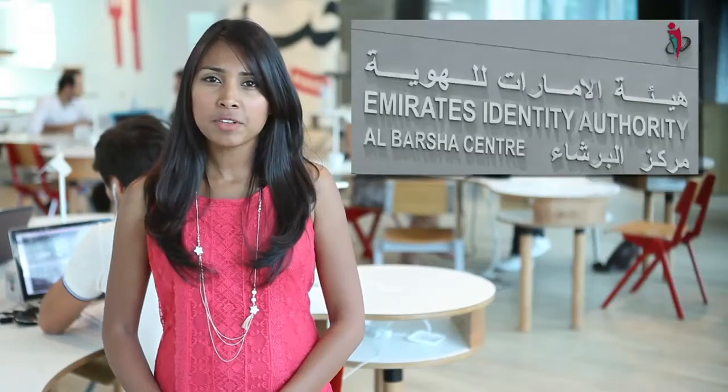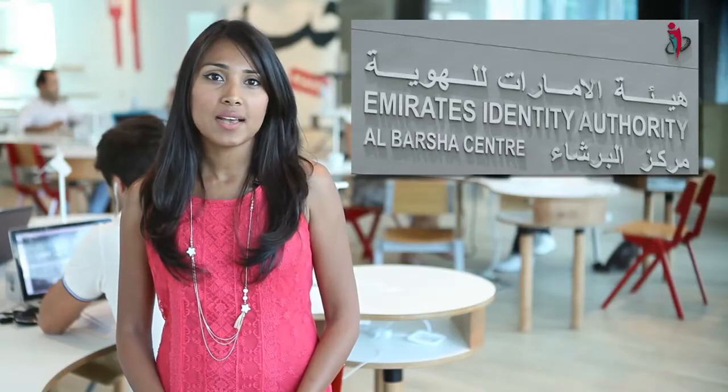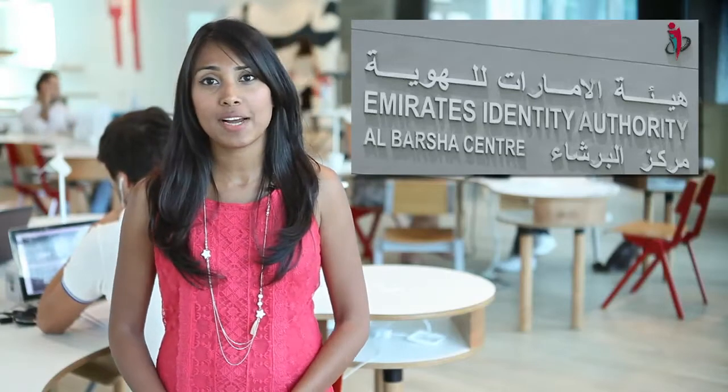First up, the linking of tenancy contracts and the Emirates ID cards with the Residence Visa renewal is causing a bit of confusion among residents and typing centres across the city due to the number of steps involved in the process. In addition, Emirates ID applicants must get their Residence Visa renewed or apply for it within five days, and if they fail to do so, they get a warning that their ID application has been cancelled and they have to restart the process from scratch.